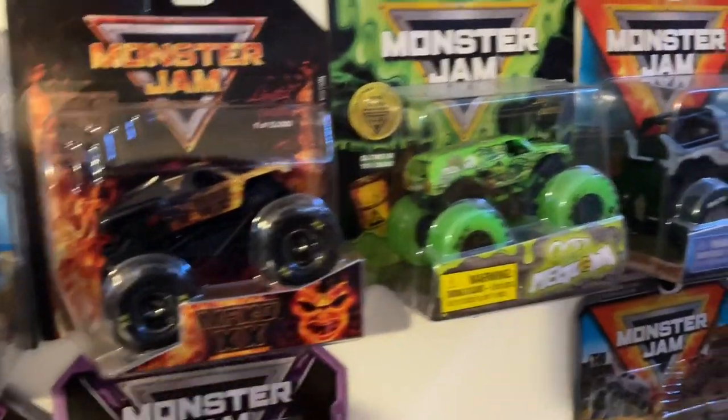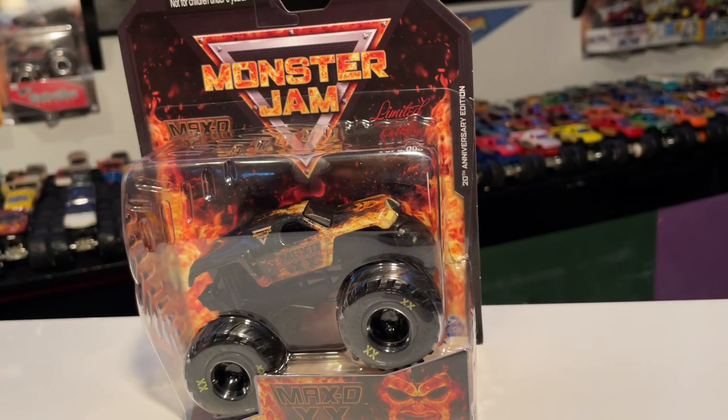But we need to review this bad boy first — the Max-D 20th Anniversary. So let's take him down and go take a look at him. I'm very excited to finally have this and be able to review this for you guys, even though everyone has probably already gotten this. It's been out since late January — I think January 20-something.